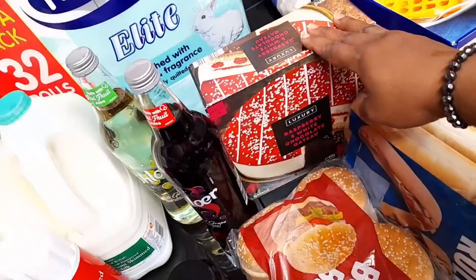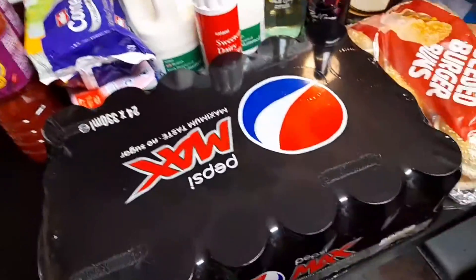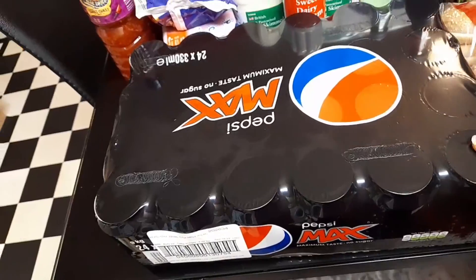I also bought a drink for Christmas — we might have it sooner but it's intended for Christmas. I'll be getting a Christmas cake too and I'll show you guys when I do. And over here we have a Pepsi crate — 24 cans.